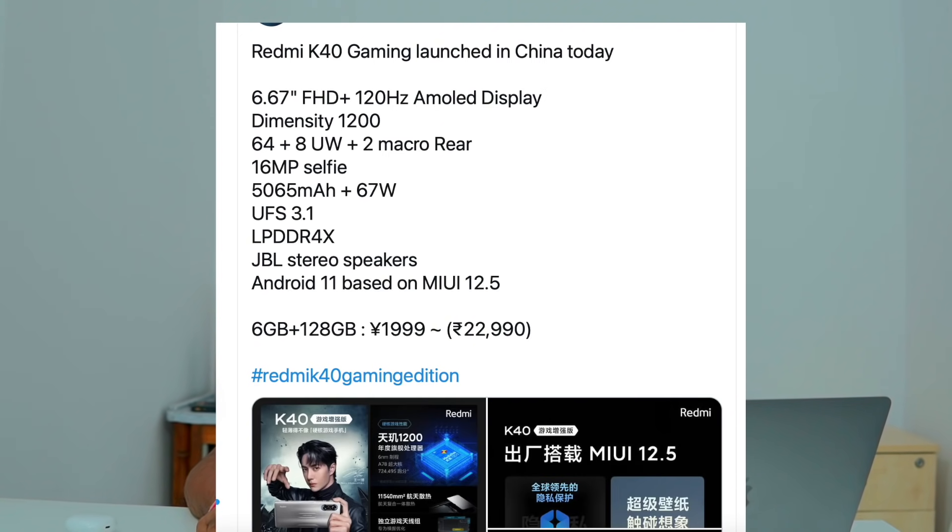The POCO F3 GT specs: MediaTek Dimensity 1200 processor, MIUI 12.5 on Android 11, 64MP main rear sensor, 8MP ultrawide lens, 2MP macro sensor, 16MP front camera, 5065mAh battery, 67W fast charging, and 3.5mm headphone jack. India variant may have minor changes.